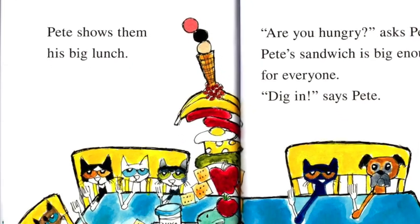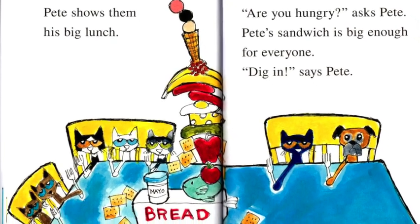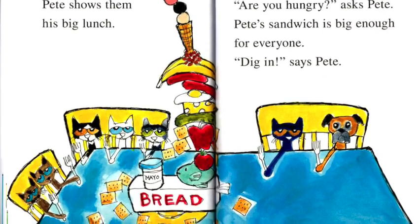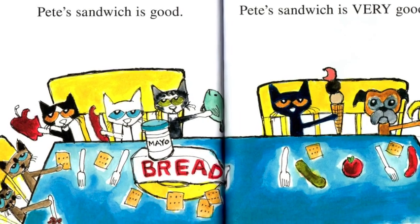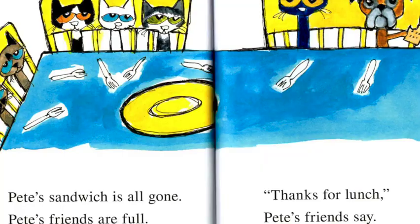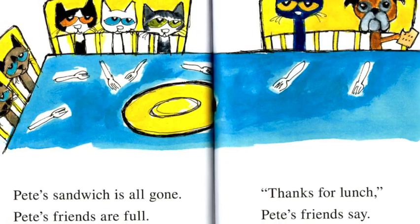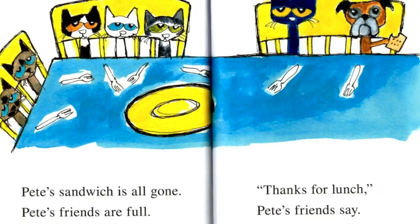Pete shows them his big lunch. Are you hungry? Asks Pete. Pete's sandwich is big enough for everyone. Dig in! Says Pete. Pete's sandwich is good. Pete's sandwich is very good. Pete's sandwich is all gone. Pete's friends are full.